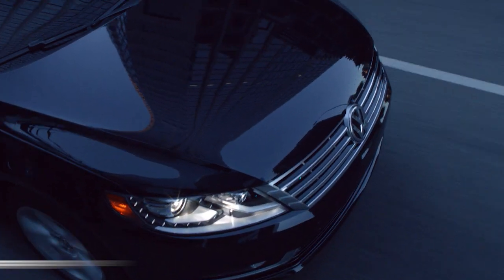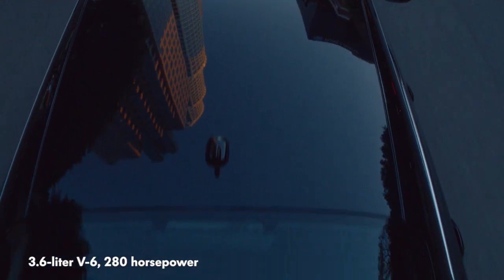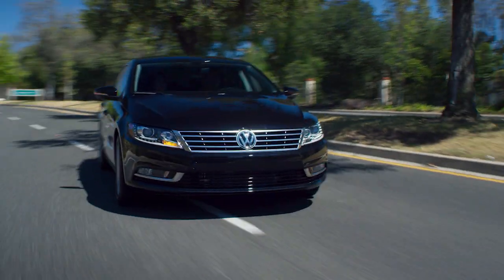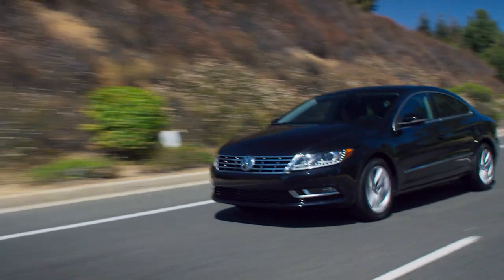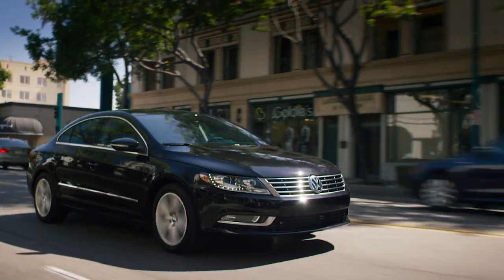CC buyers can choose between a 2.0L Turbo 4 with 200hp or a 3.6L V6 with 280hp. While the Turbo 4 is available with either a 6-speed dual-clutch or a manual transmission, the V6 is only available with a traditional 6-speed automatic. The power is sent to the front or to all four wheels.